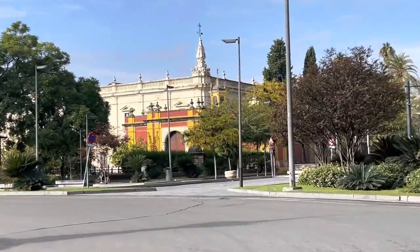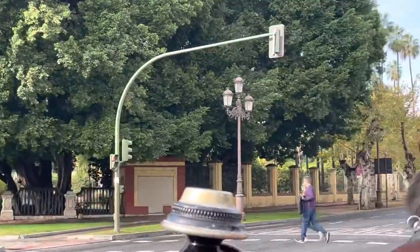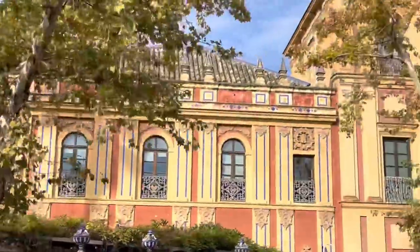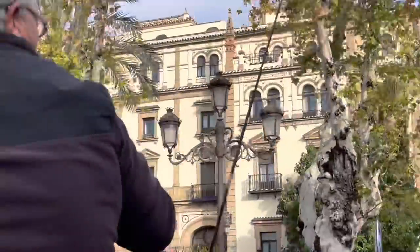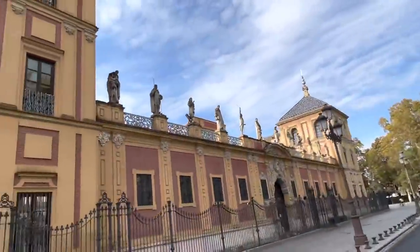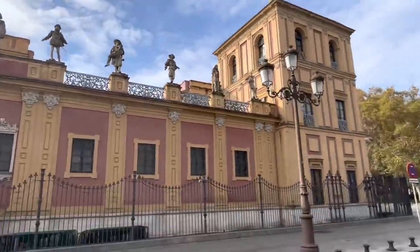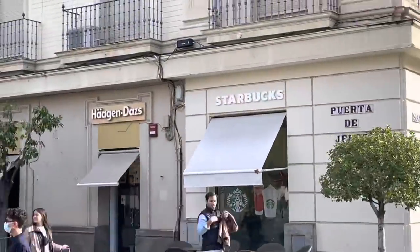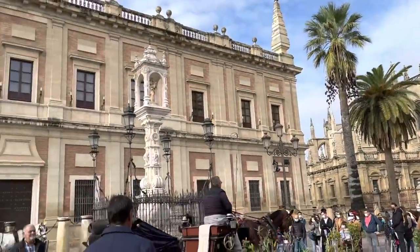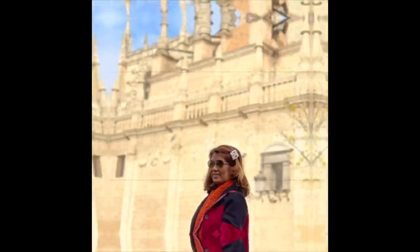The architecture of Seville is a string of historic gems with styles ranging from Gothic to Baroque, Renaissance, and Mudéjar. We're going back now to the central plaza where the cathedral is — this is a good way to have a quick overview of the city. Thanks to our tour guide, even if you don't speak English well, we do understand you — gracias, señor! We're back to the central plaza and again we've seen this majestic, beautiful Cathedral of Seville. Let's take more photos for remembrance!